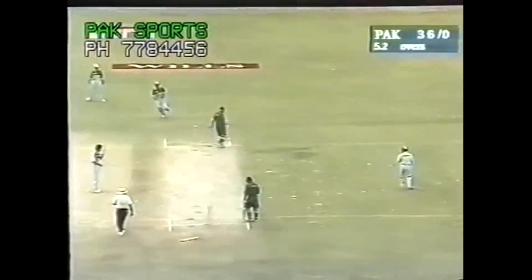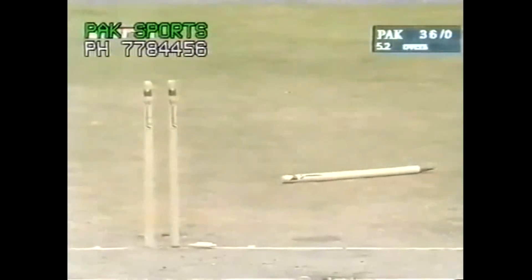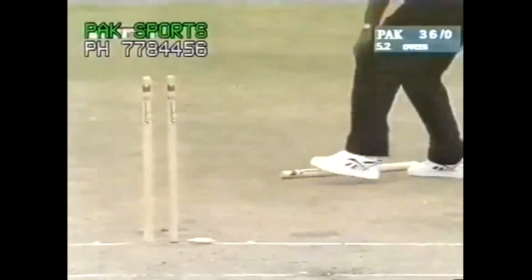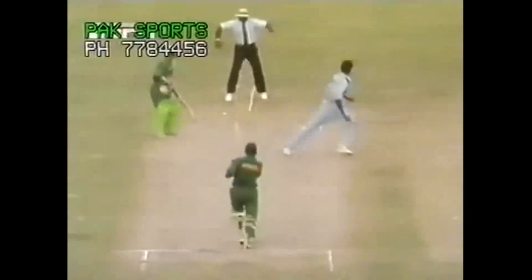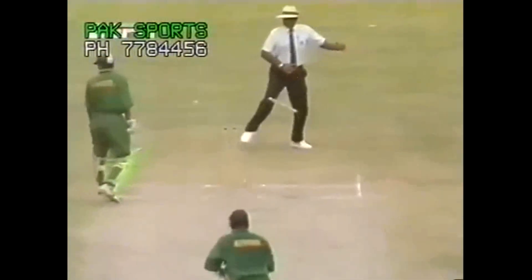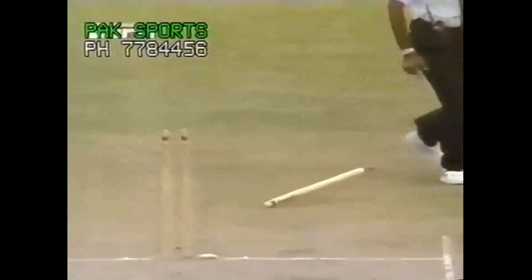That was smashed back at the bowler. Luckily for the bowler, the ball hit the stumps — that was another boundary certainly. He's really launched himself into this one here, Afridi, with the power with which it was hit, the stump rattling out of the ground.